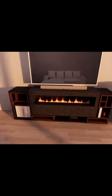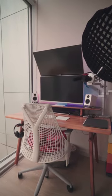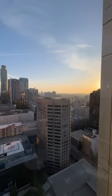I designed it from scratch and it took me almost a year. Then you have my workstation with a dual monitor setup and video lighting. I love working by the window — the view never gets old.